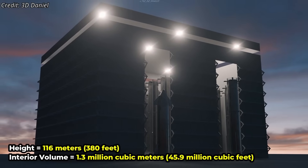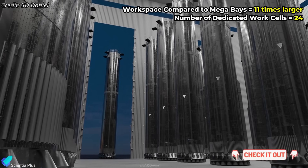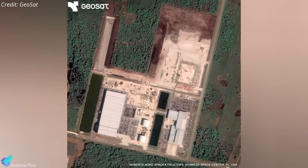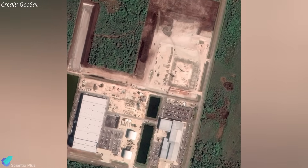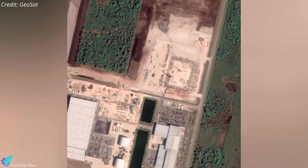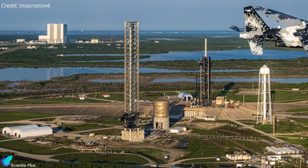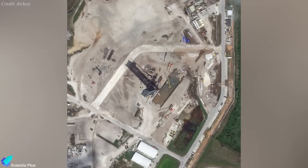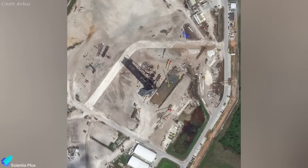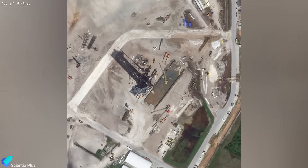Groundwork for a similar integration facility has already started at SpaceX's Roberts Road site inside Kennedy Space Center, designed to support Starship launches from Pad 39A. The launch tower for Pad 39A was assembled back in 2022. Recently, excavation work has commenced at the pad to construct a flame trench similar to the one currently being built for Starbase Pad B in Texas.